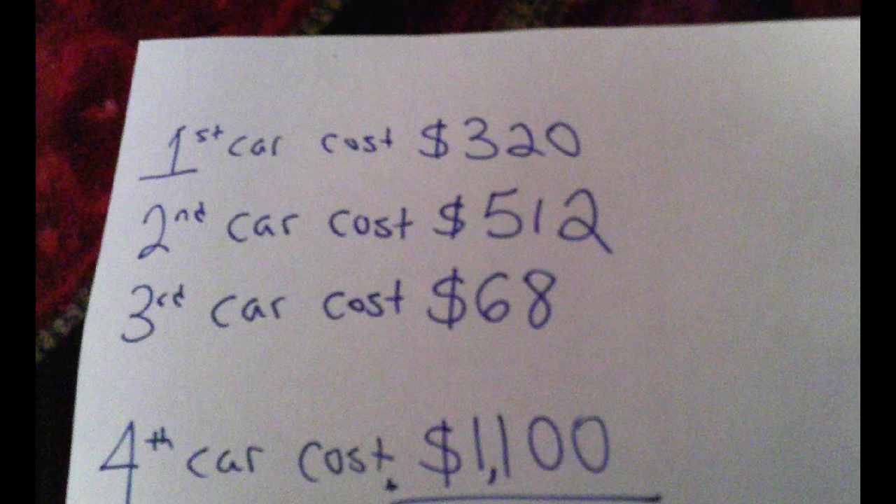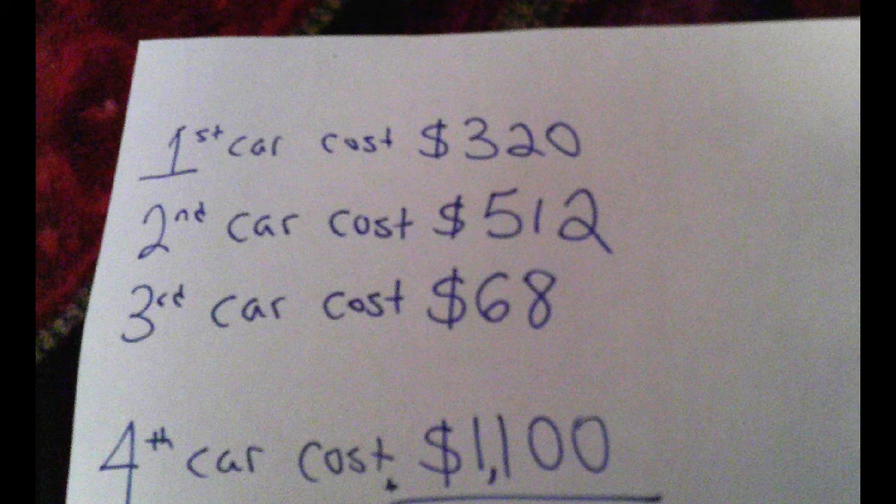If you take a look over here, you can see that if you add the numbers of the prices of the four cars that Mr. Wormwood sold: the first car cost $320, the second one was $512, the third one was $68, and the fourth one was $1,100. If you add those four numbers together, you get $2,000.